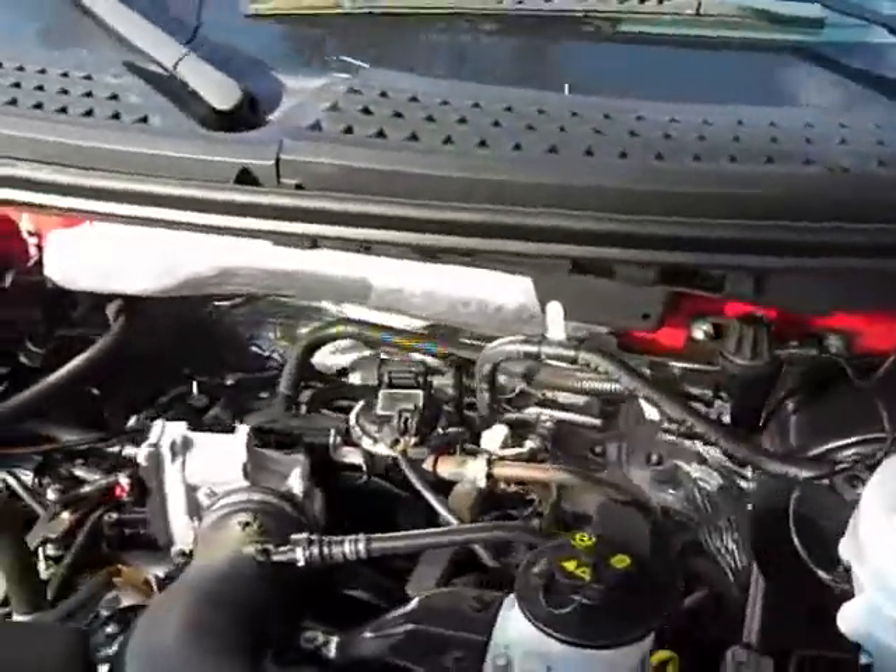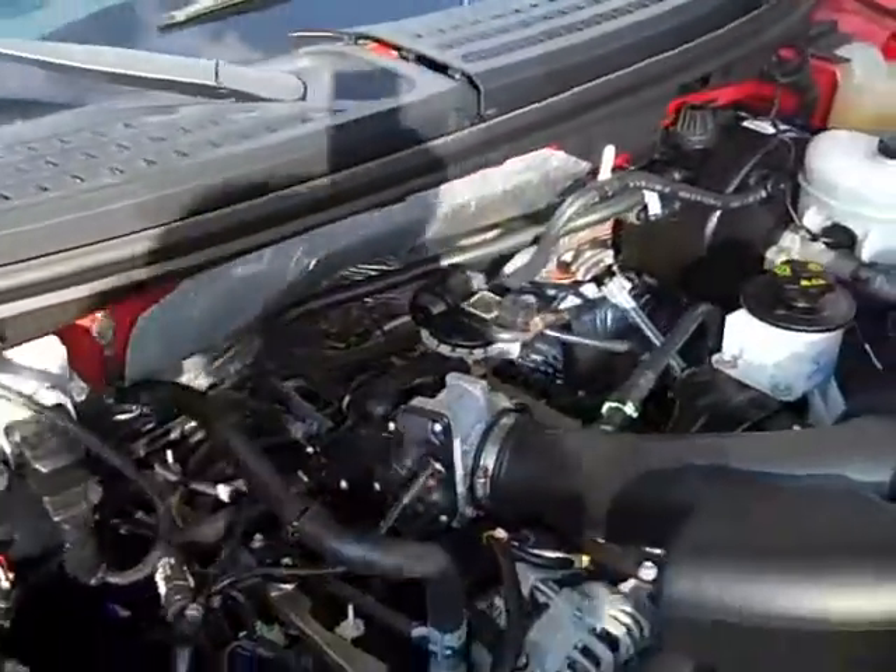This is the 4.8 liter engine. Very clean. As I mentioned earlier, a lot of miles left on the warranty here.